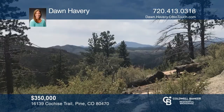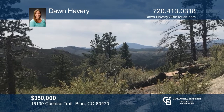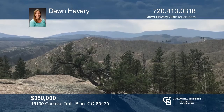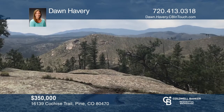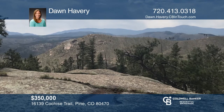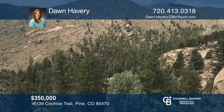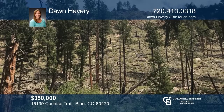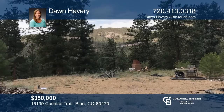Looking to escape? This is a one-of-a-kind 80-acre land parcel — a private green oasis tucked inside a serene box canyon. Near national forest and open space with quick access to world-class fly fishing. There are rock outcroppings, wild raspberry patches, a seasonal stream, and multiple natural springs on the property. Build the home you deserve — call Dawn Havery today.